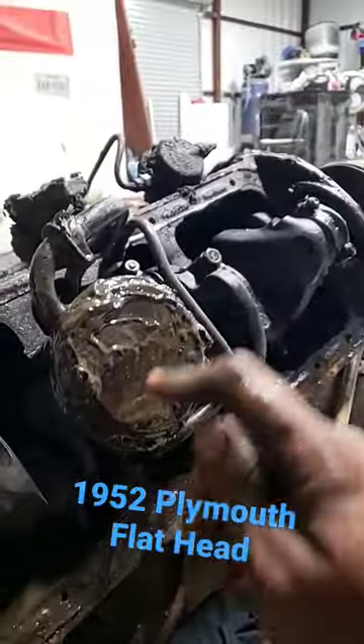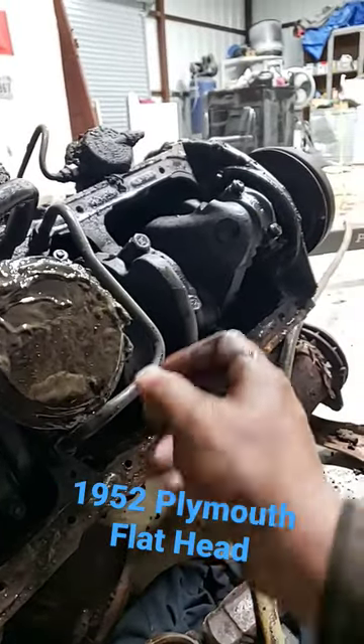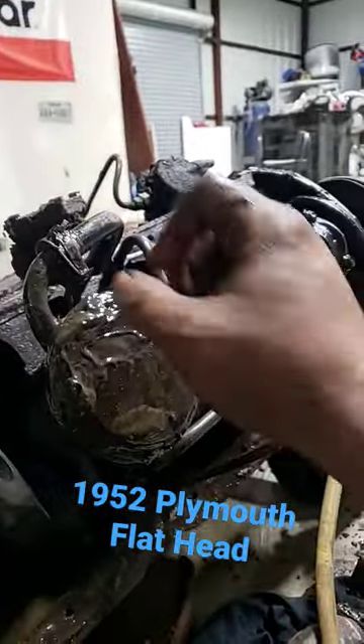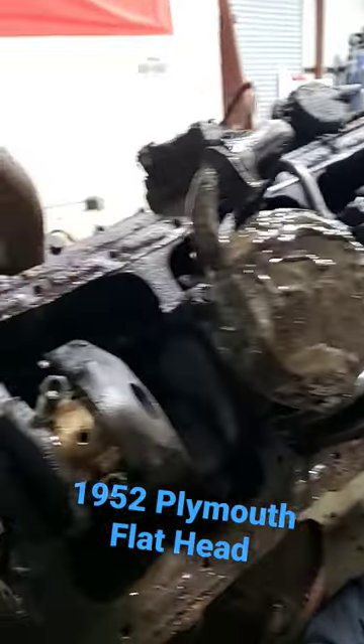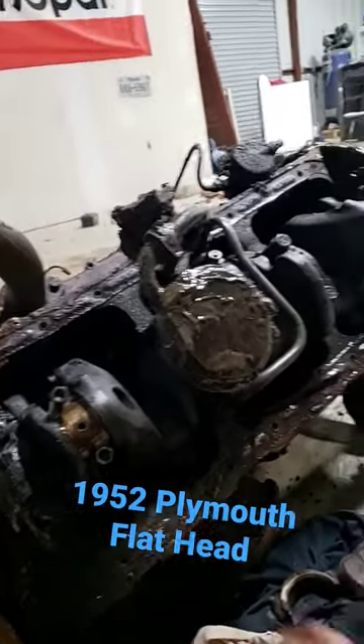So I'm assuming what happened was they hit something really hard — it bent the oil pickup, might have broke it, lost pressure, or plugged it. They lost oil pressure, seized the engine up. And that's what you get when you buy a car off Facebook and they tell you it was running when parked.